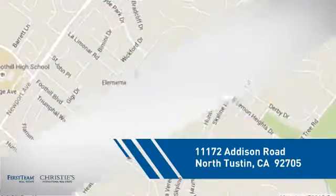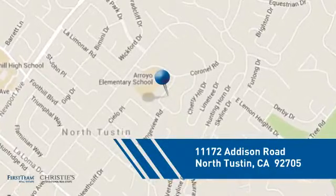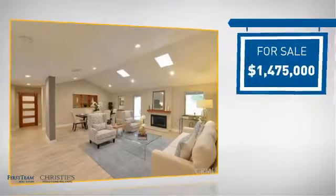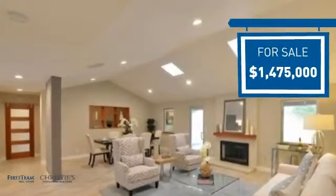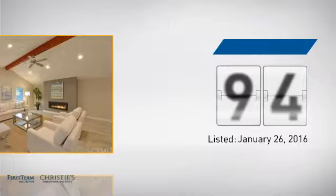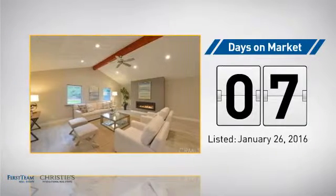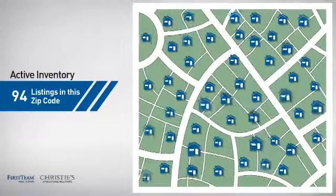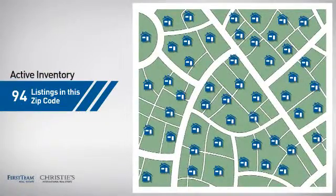And it's located in this area. Currently listed at just under 1.5 million dollars, it's been on the market since January. Wondering how it stacks up against the competition? There are now just under 95 homes on the market within this zip code.